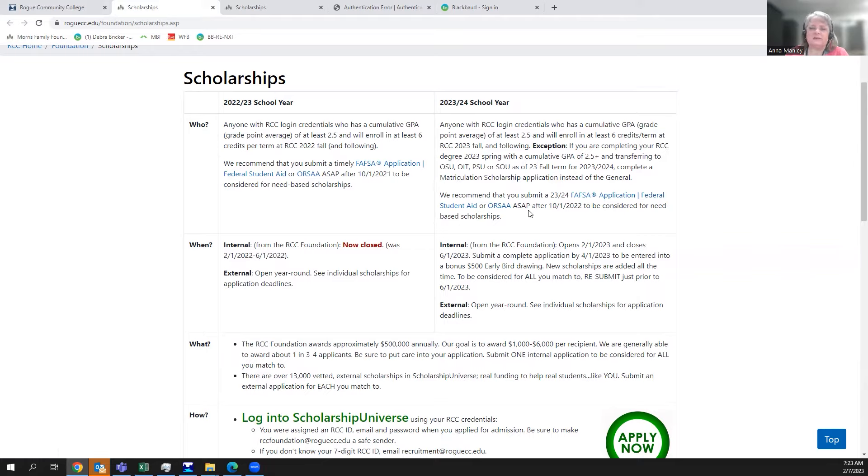We also recommend that you fill out your FAFSA — the Free Application for Federal Student Aid — for the 23-24 school year. If you're not eligible to have a FAFSA processed, you can do the Oregon Student Aid application as an alternative. Those applications opened back on October 1, 2022. Any scholarship we offer with a need-based component relies on the FAFSA or ORSA information to determine your financial need.